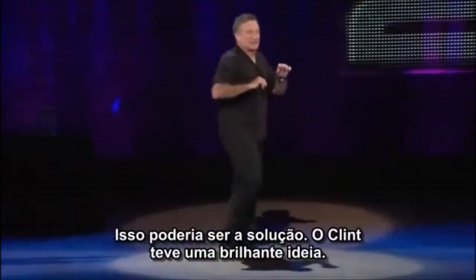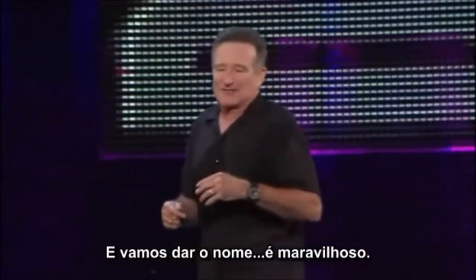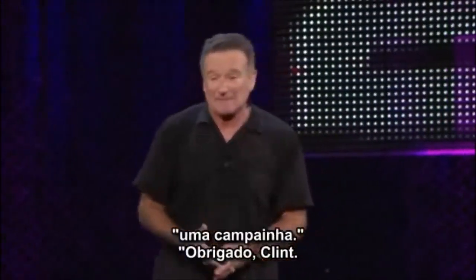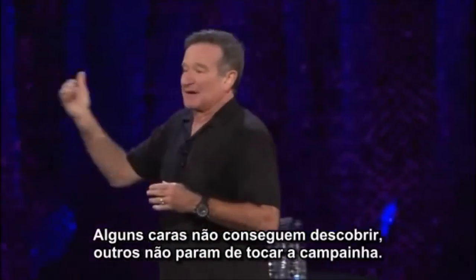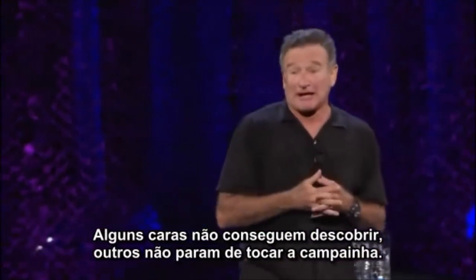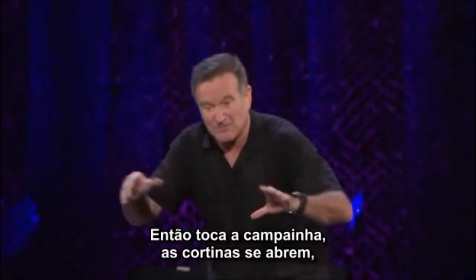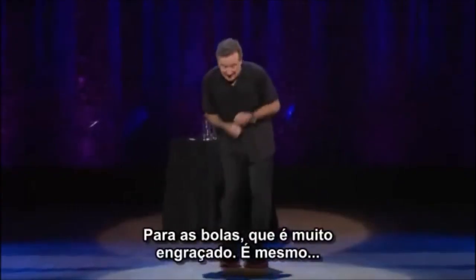We needed something special — one last little thing that would really work. Clint came up with a brilliant idea and we're going to name it after him. 'Clint, what was your idea?' 'A doorbell.' 'Thank you, Clint.' You ring the doorbell, the curtains open — kind of fun. Some guys can't find it, others don't know when to stop ringing it. But you ring the doorbell, the curtains open, the penis goes inside, and Tom worked out some choreography for the balls.